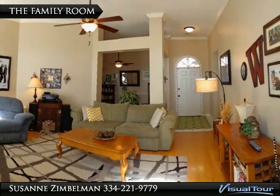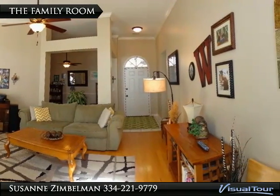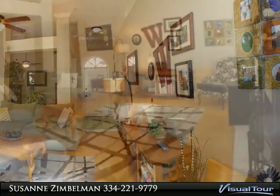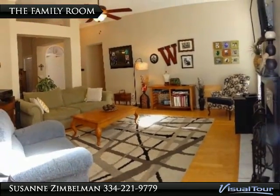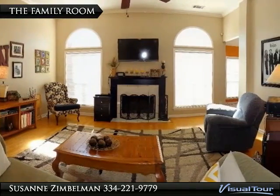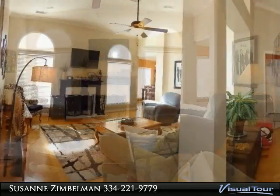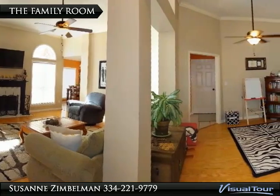The family room is nice and spacious and shows off these beautiful hardwood floors, along with updated lighting and neutral paint on the walls. The family room also shows off a volume ceiling and a wood-burning fireplace — yes, wood-burning. The family room is also open to the formal dining room and foyer.